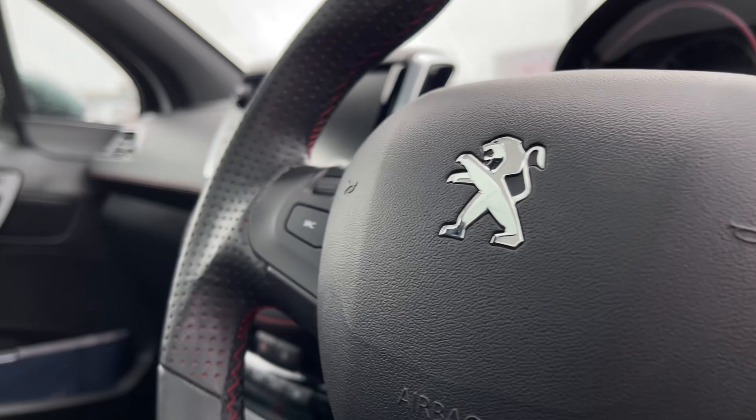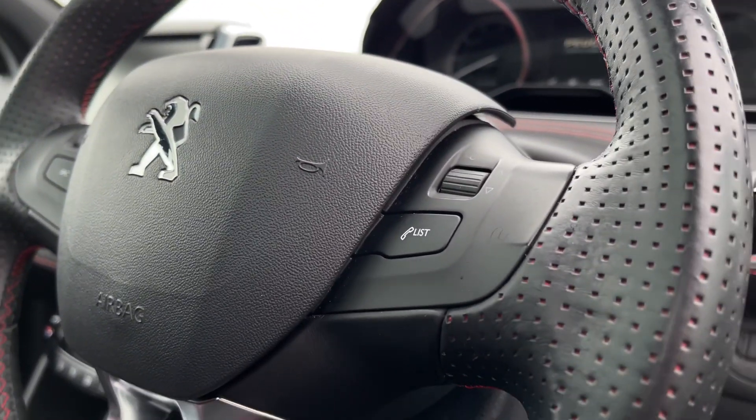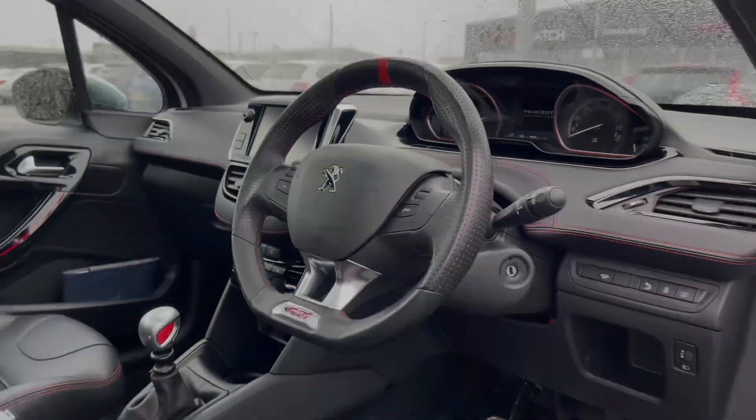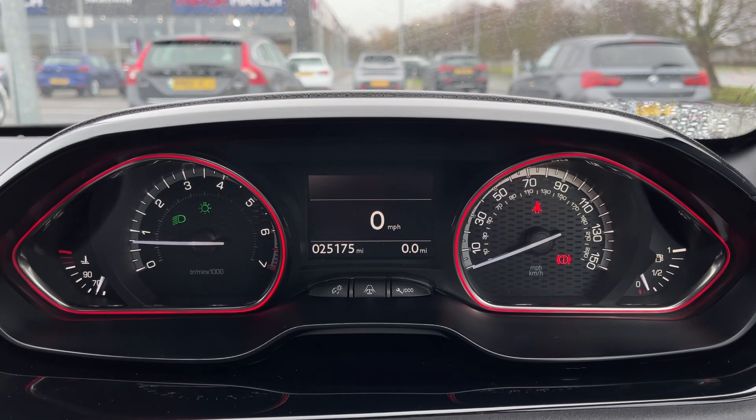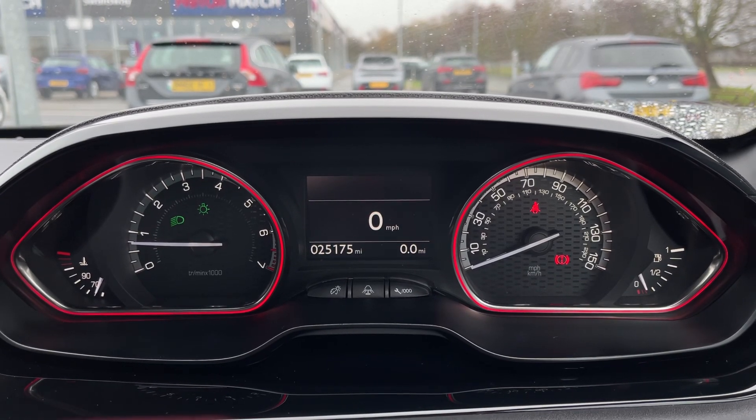Making our way inside, now on the steering wheel you'll find your multi-function controls for things such as volume and adjusting the media. Taking a look at your dash, you have got your digital miles per hour there, as well as some trip computer information.